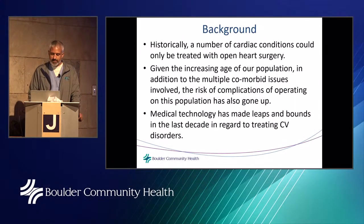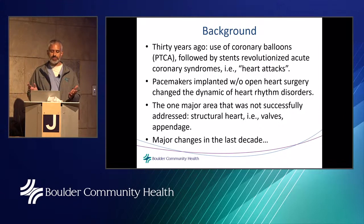Historically, a number of cardiac conditions could only be treated with open-heart surgery. But given the increasing age of our population and the multiple comorbid issues involved, the risk of complications has also gone up. Medical technology has made leaps and bounds in the last decade. About 35 years ago, use of coronary balloons followed by stents revolutionized how we treated people with heart attacks.